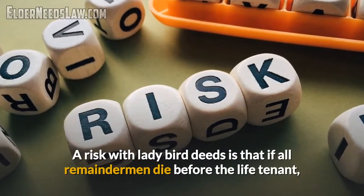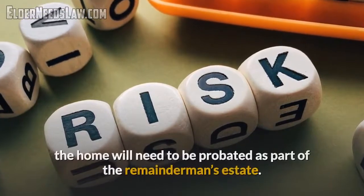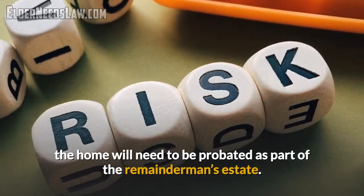One risk with ladybird deeds is that if all remaindermen pass away before the life tenant, the home will then need to be probated as part of the remainderman's estate.